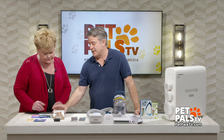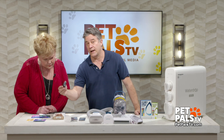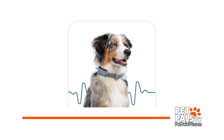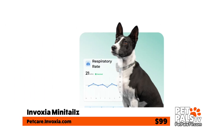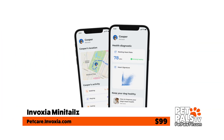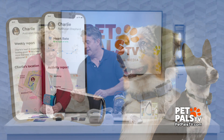This is by Invoxia — the Mini Tails Dog Health and GPS Tracker. You stick this on the collar and it will measure a ton: heart rate, respiration, activity, appetite, even anomalies in mood and behavior. It's also a GPS tracker using an app so you can track your dog or cat if they get lost. That's $100 by Invoxia.